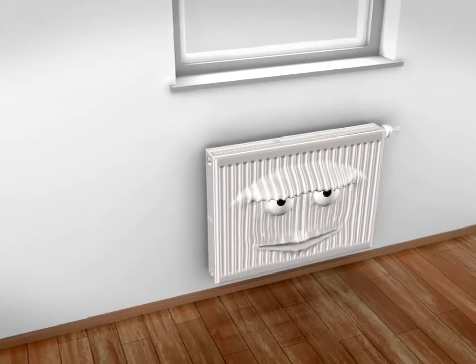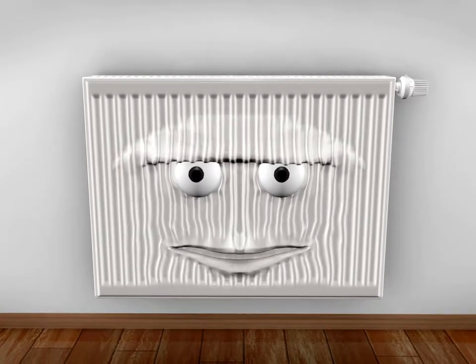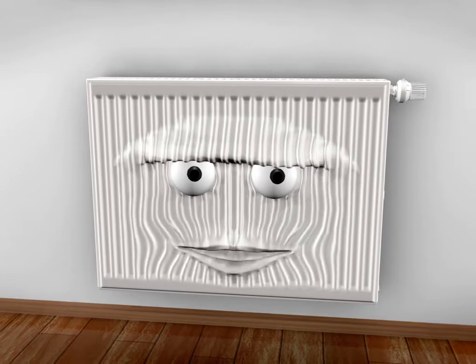Hey, you. Yes, you. My name is X2. Therm X2. I'm the steel panel radiator of the future. Would you like to know my secret? Then come on, inside.